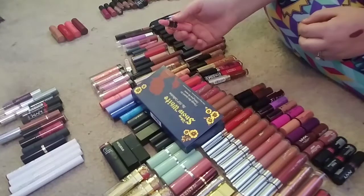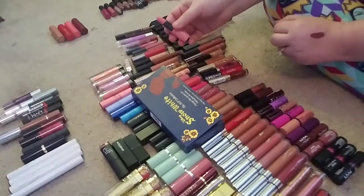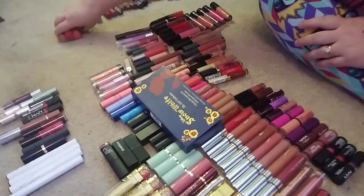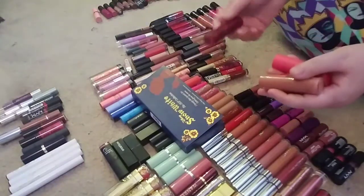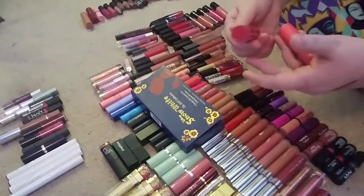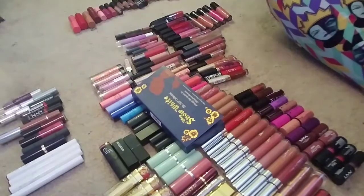Anyone else remember that? This was like the jam — you were not cool unless you wore this with that ugly white eyeliner. This brings back memories, but it does not look good. And then I'm getting rid of all four of my Makeup Revolution lipsticks — there were actually six; I already got rid of two. I'm getting rid of the dark red, the nude, the regular red, and the corally pink. I do not like the formula — it's very waxy and just not comfortable on my lips.